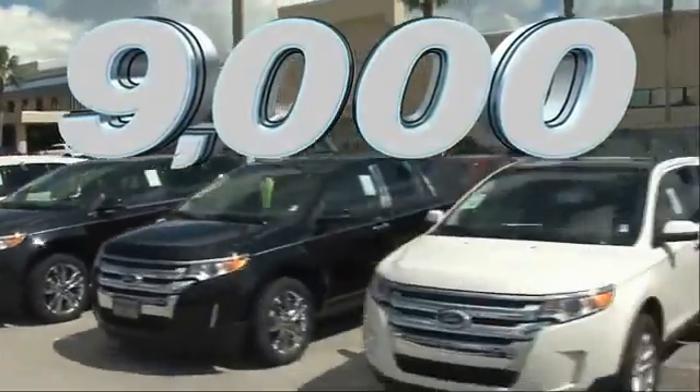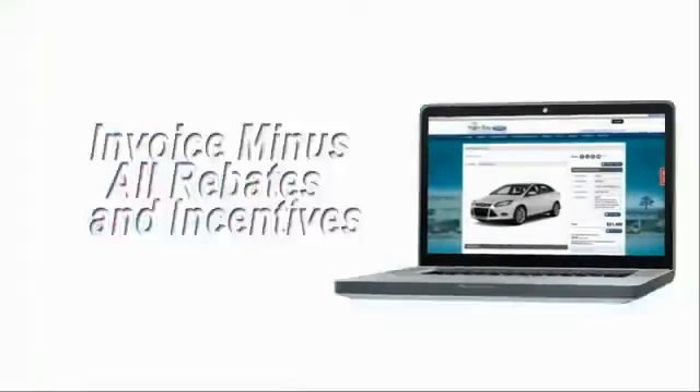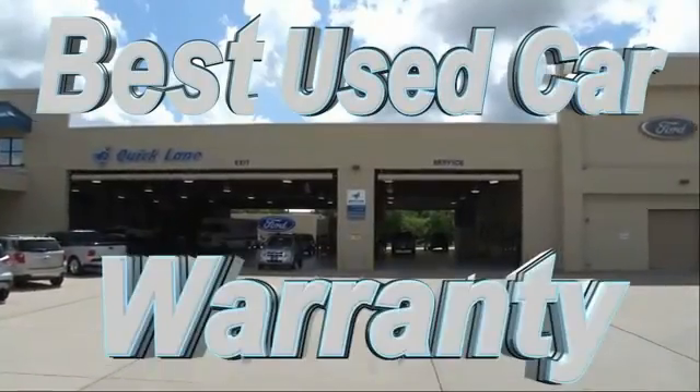It's car buying made simple with savings up to $9,000, or shop online and get our best e-price — invoice minus all rebates and incentives — plus the best used car warranty.